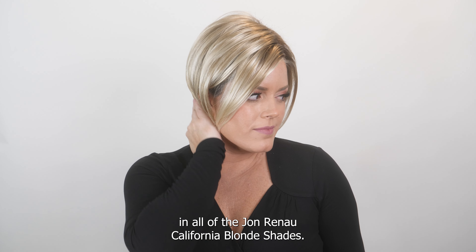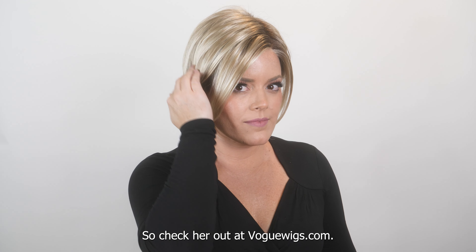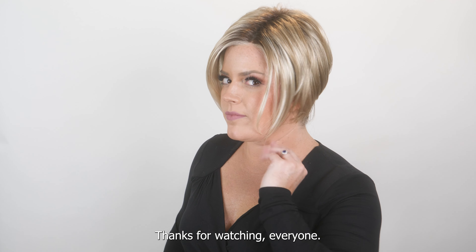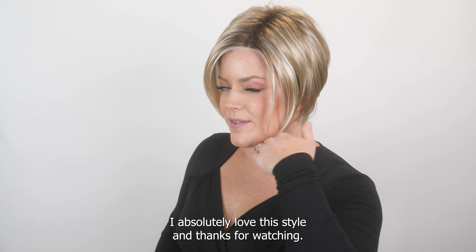The Idalia comes in all of the Jon Renau California Blonde shades, so check her out at voguewigs.com and pick your favorite shade. Thanks for watching everyone — I absolutely love this style and I'll see you next time!